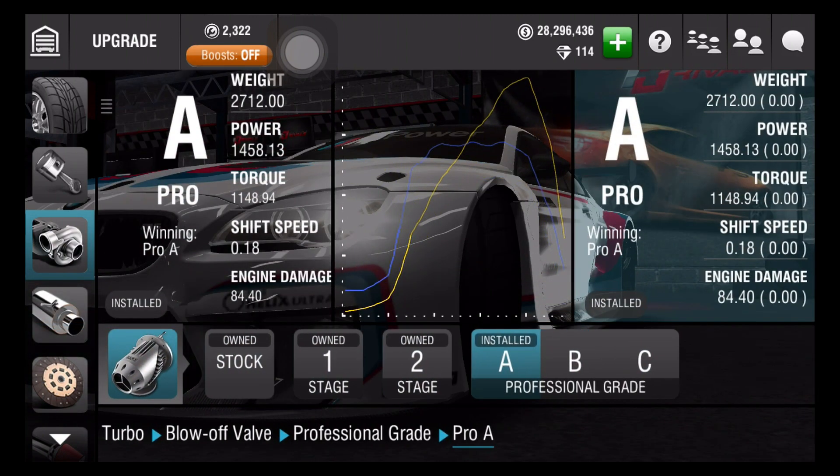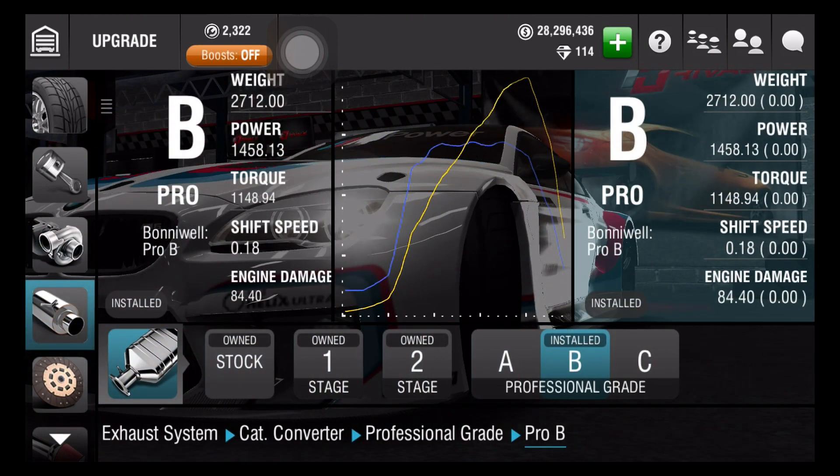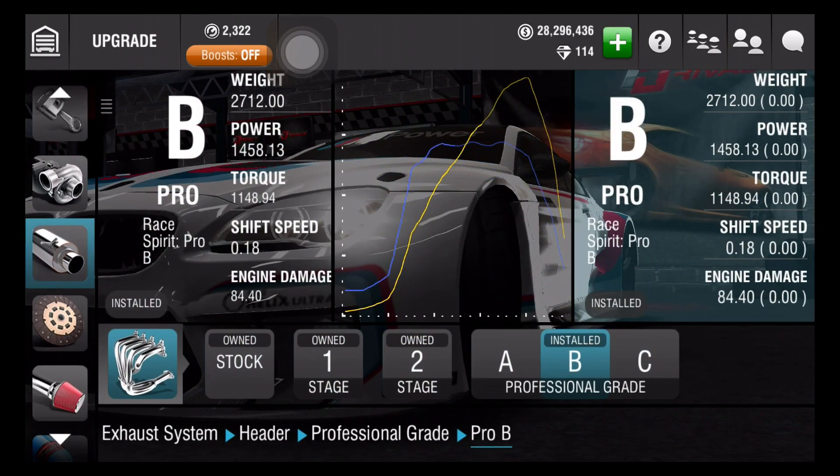Blow off valve is A. And then we have the exhaust system: catalytic converter is B, pipes and muffler is B, and header is also B.